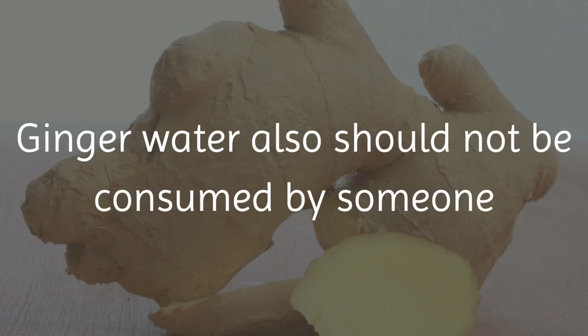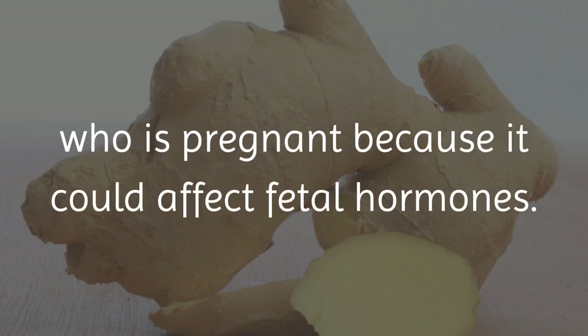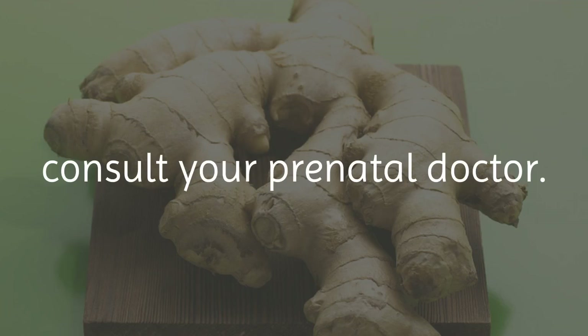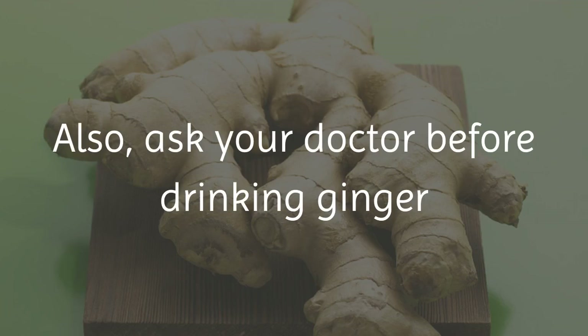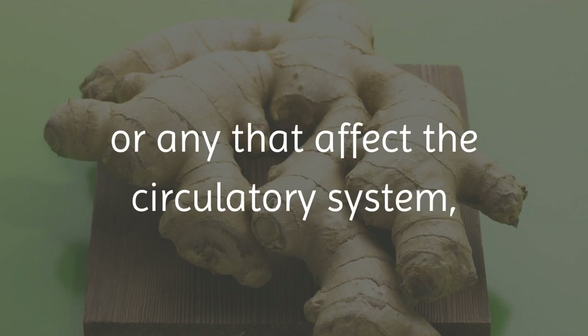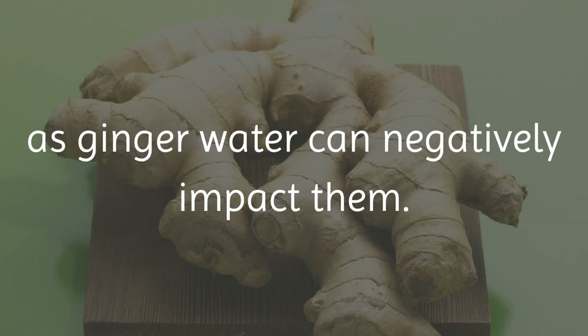Ginger water also should not be consumed by someone who is pregnant because it could affect fetal hormones. If you want to use this mixture to combat nausea, consult your prenatal doctor. Also, ask your doctor before drinking ginger water if you are taking medication for diabetes or any that affect the circulatory system, as ginger water can negatively impact them.